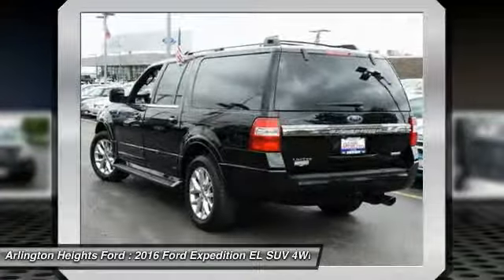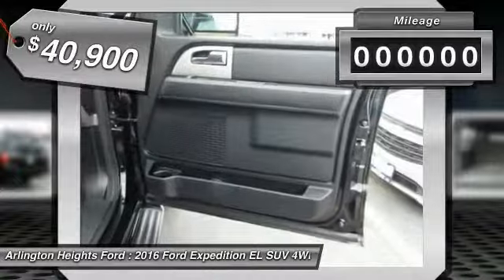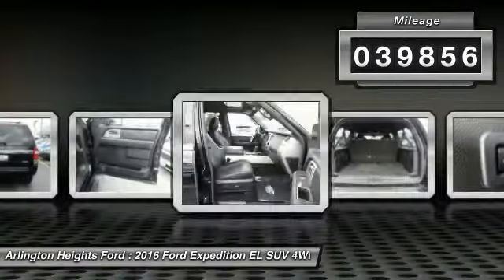aggressive looks, and outstanding towing capabilities. And is priced below $45,000. This vehicle has less than 40,000 miles.